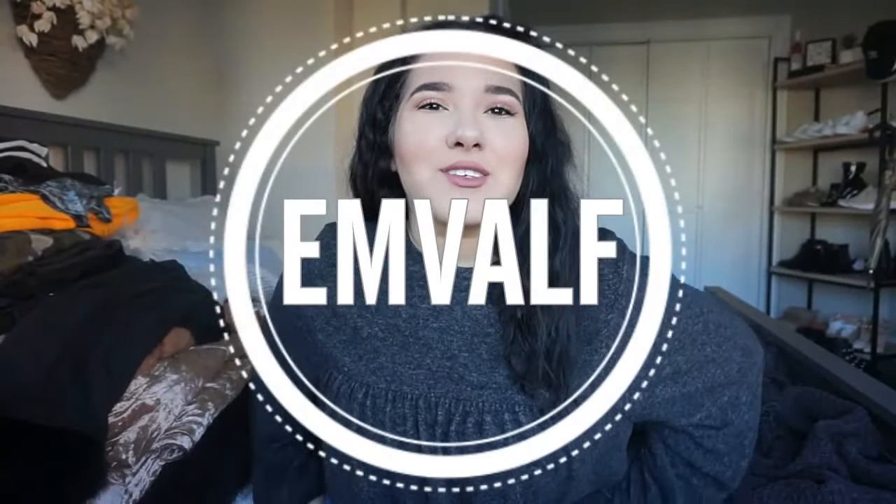Hi everyone, my name is Emily, for those of you who don't know, and today I'm going to do a Black Friday slash fall slash winter haul, and I'm going to show you everything that I've got. Some of these things are from within the time span of two weeks ago to Black Friday, so I'll get started.